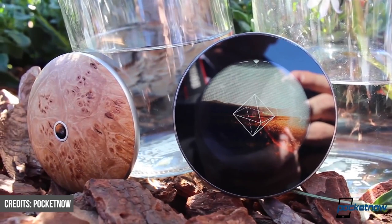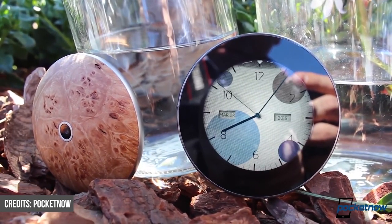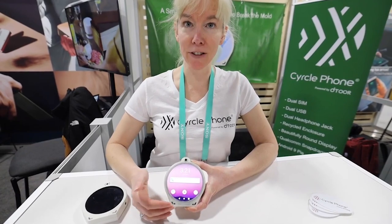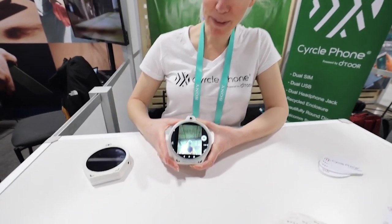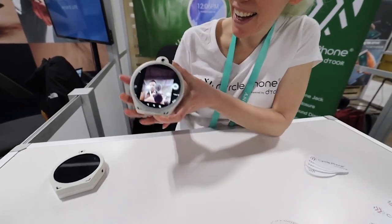In terms of features, it is a phone that runs Android 10 and is connected to a 4G network. This is a lovely project that will pique the interest of many creative people, so feel free to contribute to the crowdfunding campaign so that the CirclePhone can see the light of day.